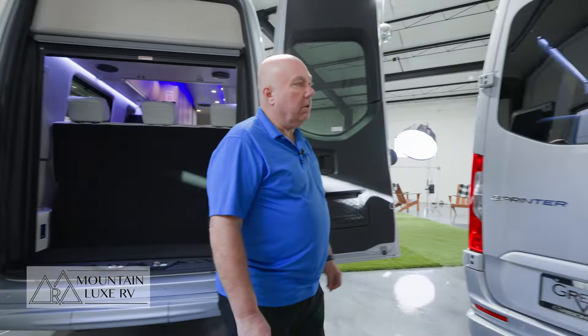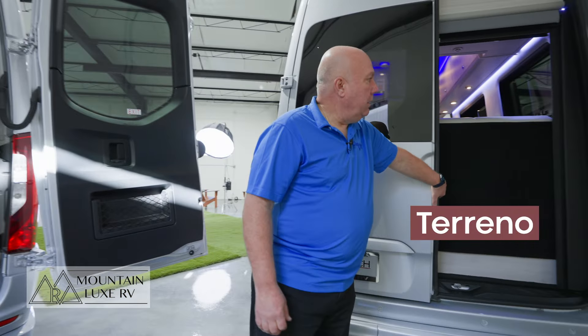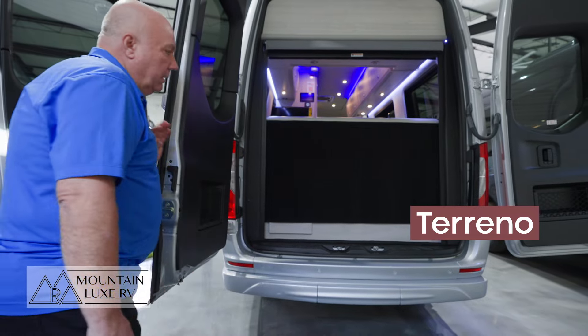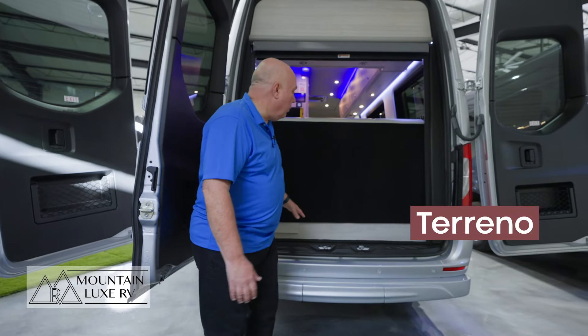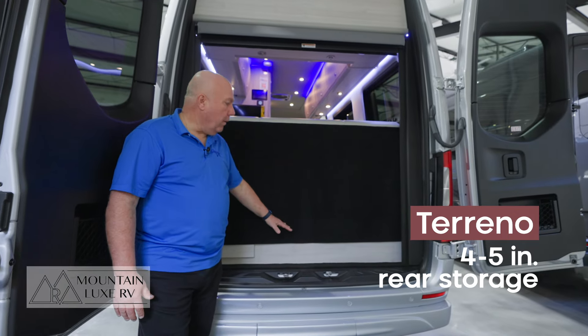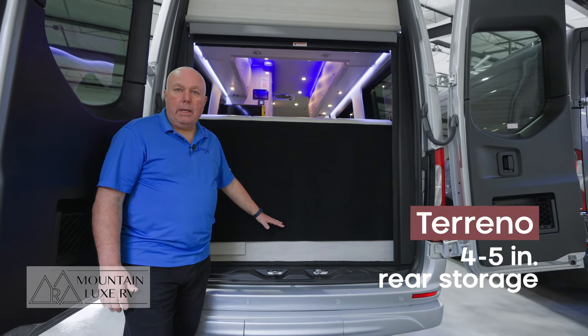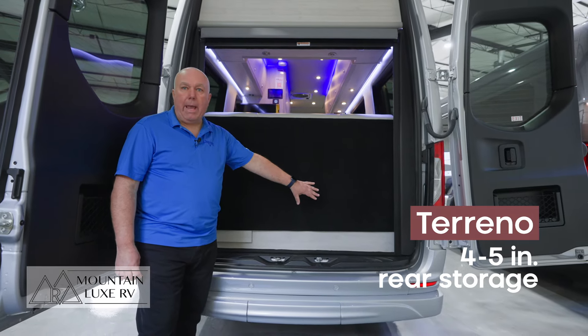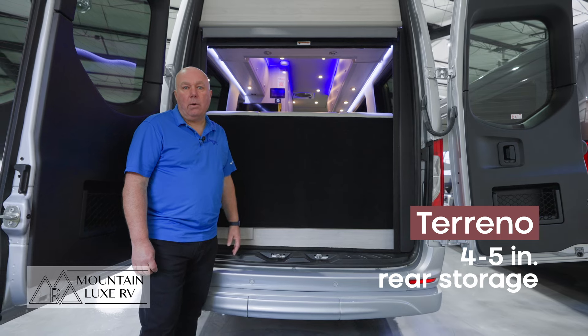Moving over here to the Torino, you can see that the back seat comes all the way to the back of the van. You do have some storage back here — there's about four or five inches available once the door is closed. I can fit some four-foot folding tables and camp bag chairs back here as well.